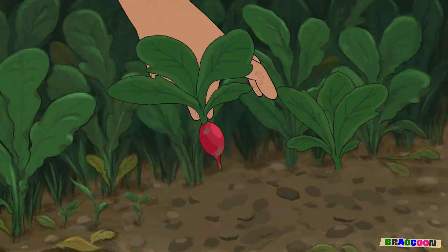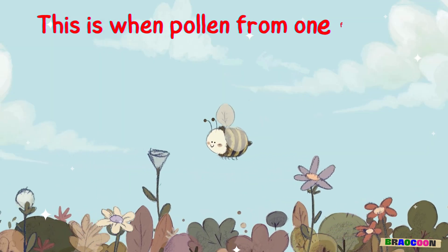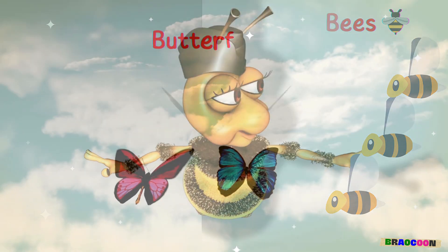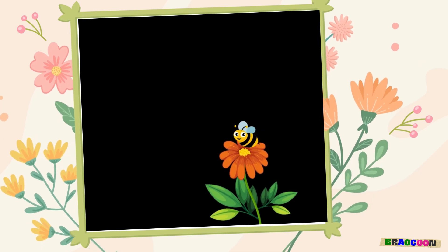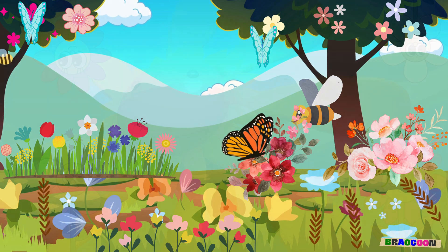In order to make new seeds, plants need a special thing called pollination. This is when pollen from one flower travels to another. Bees, butterflies, and even the wind can help with this. It's kind of like the flowers are sending secret messages to each other with the help of their tiny buddies.